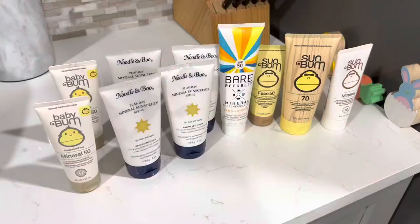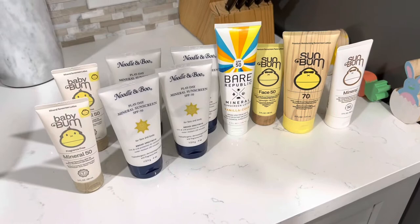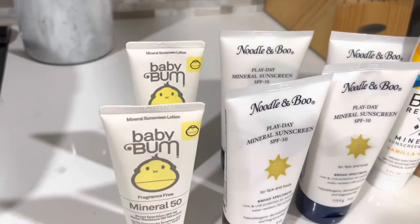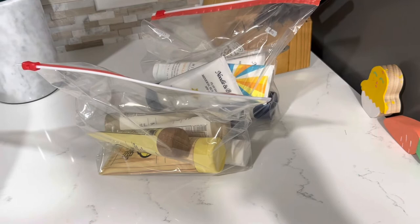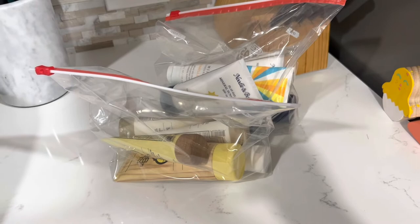Let me show you my sunscreens real quick. My favorite for the body — for me and my husband — is Sunbum SPF 70. For the baby, my favorites are Noodle and Boo or Baby Bum SPF 50. A little tip: always bag your liquids whether you're flying or on a road trip, because you never know if something's going to burst. It's also nice when you come back with sand everywhere to have them already bagged. We're all packed and ready to go!